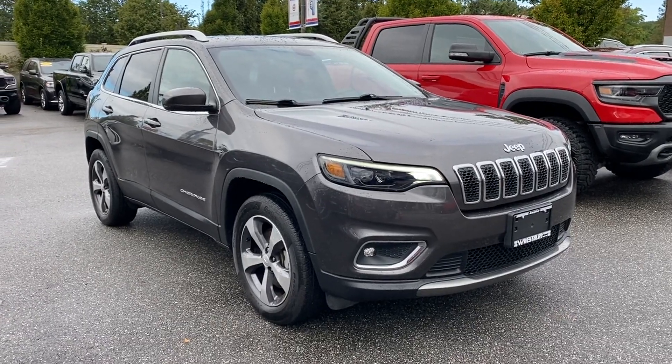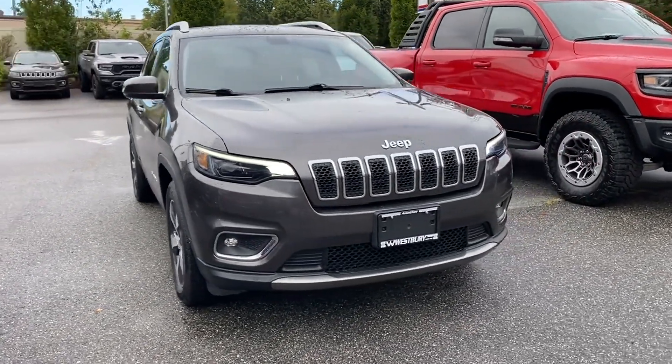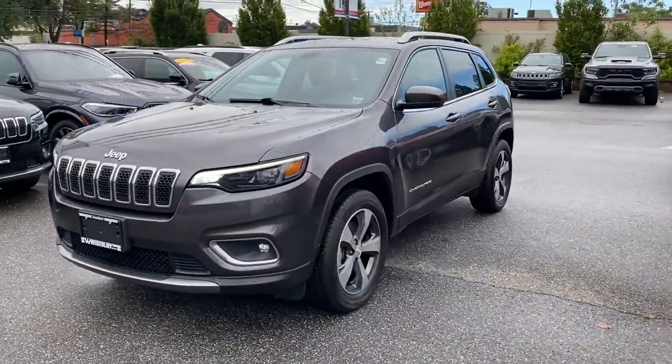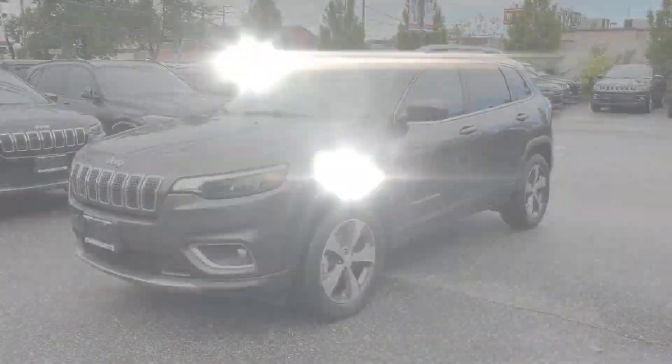2019 Jeep Cherokee. This SUV offers space as well as power and performance. It checks off in-demand features which offer more convenience,